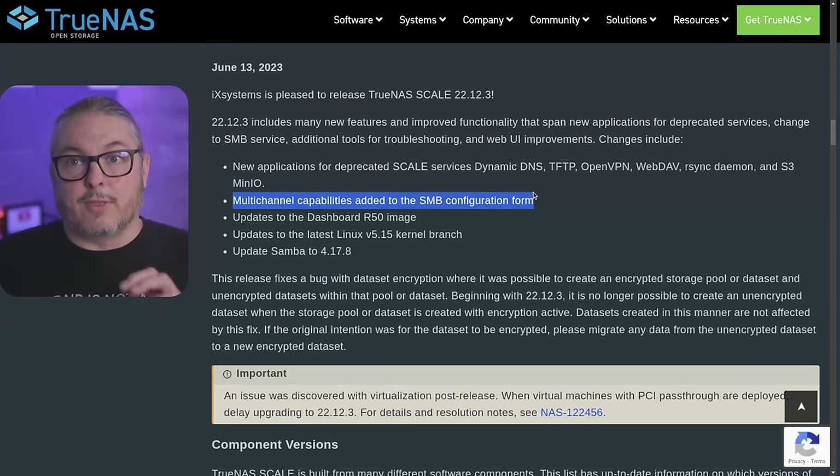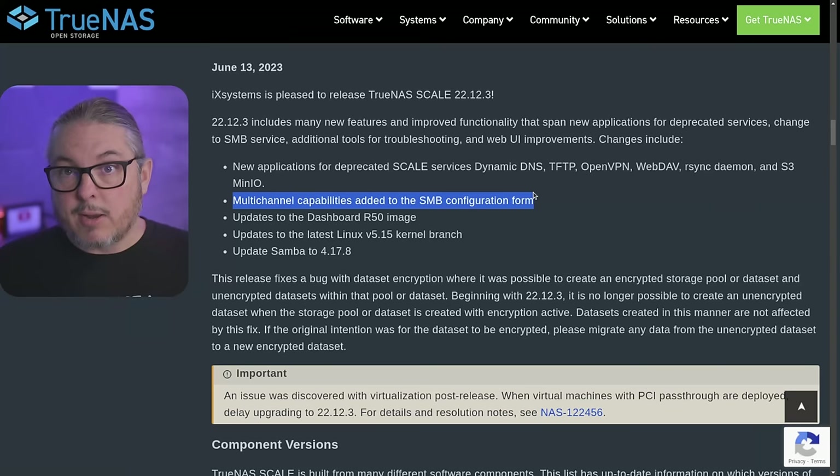Multi-channel capabilities have been added to the SMB configuration form. This is a long-awaited feature — for people who have high-end systems and want to utilize SMB multi-channel to get more performance and speed by combining multiple network connections simultaneously. That's definitely very welcome.